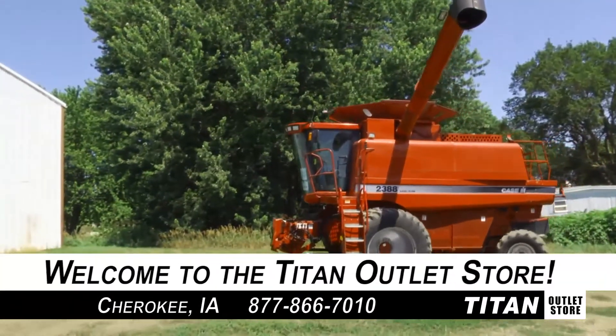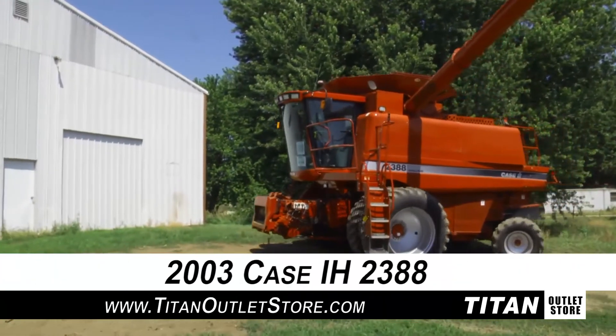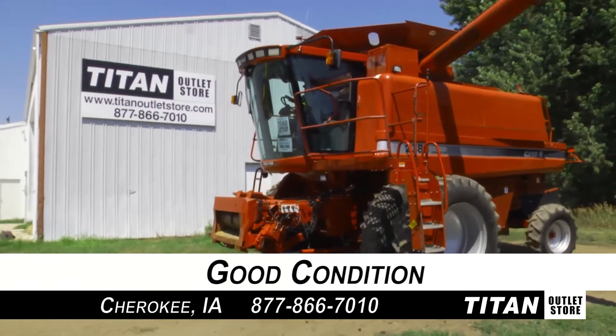Welcome to the Cherokee Titan Atlas Store! In today's video, we are demonstrating a 2003 Case IH 2388 Combine that is in good condition. Alright, let's get started.